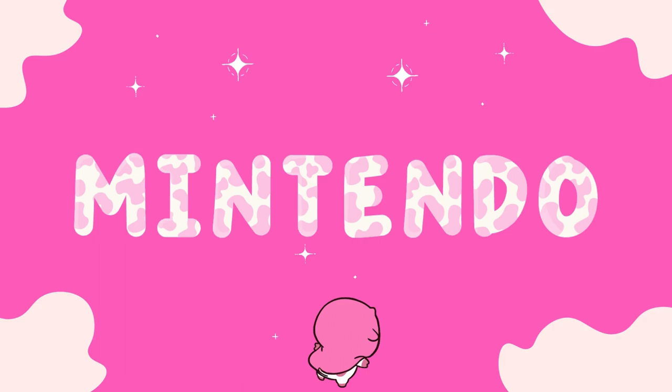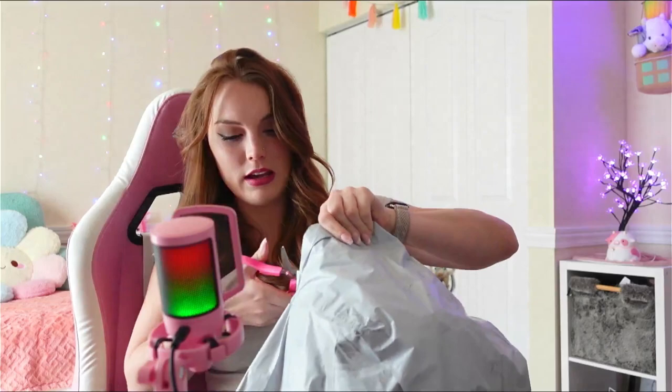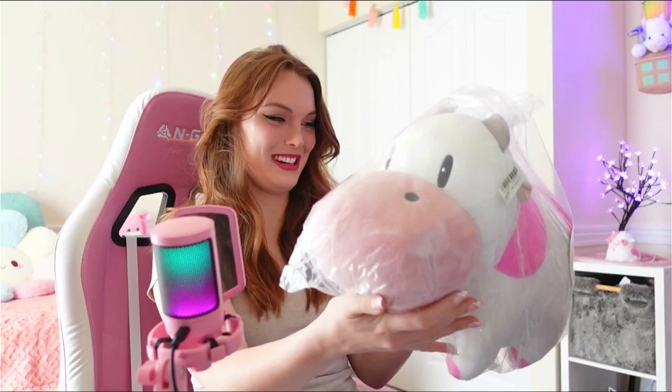Oh my god, I totally thought this was gonna come in a box — I was like I'm gonna have this huge box — but no, it came like this. That's okay, make sure it got here alright. It's so cute. I honestly thought it was gonna be a little bigger, but looking at it in the camera it looks pretty huge. It hasn't even been taken out of this bag.